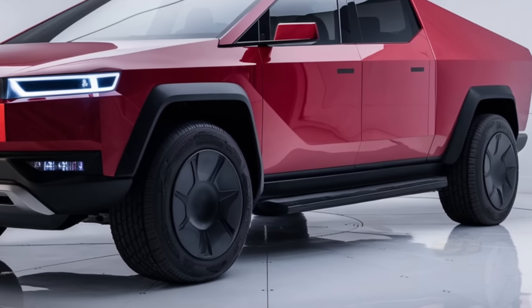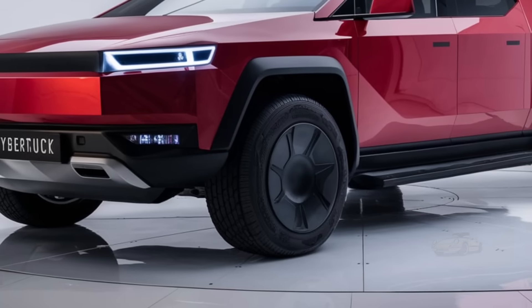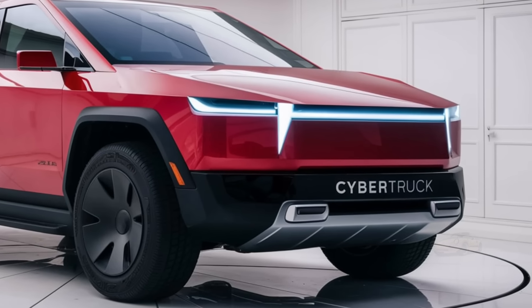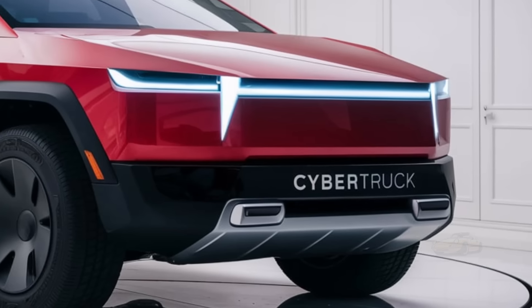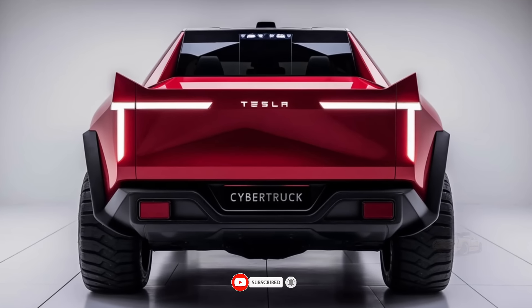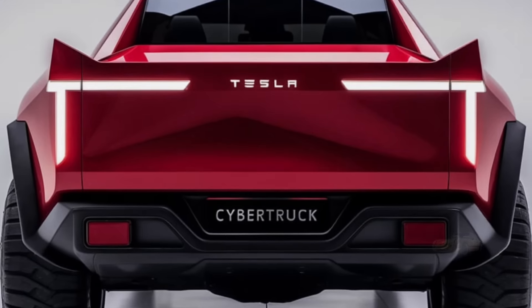Whether you're towing a trailer, going off-road, or just taking it for a spin, the Cybertruck is built to handle almost anything you throw at it. In terms of battery technology, the 2025 Cybertruck will be using Tesla's latest 4,680 battery cells, which provide better energy density, longer lifespan, and improved efficiency compared to the previous generation. This will not only increase the range of the truck, but also reduce charging times, making long trips more feasible than ever.